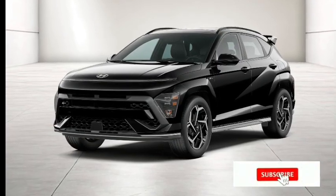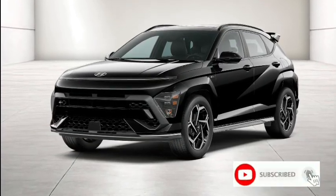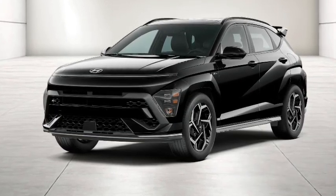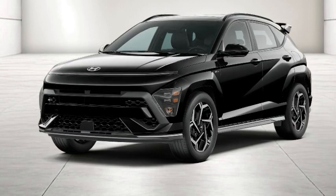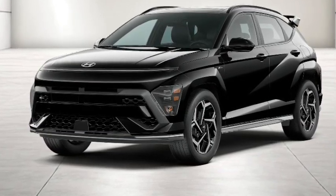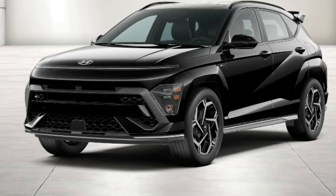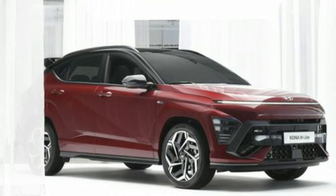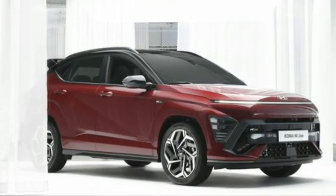Hyundai has not yet announced pricing for the 2024 Kona, but the base inline model will continue to be part of the lineup. A limited edition model aiming for a more luxurious feel is also expected. This article will be updated with a deeper dive into the new Kona's various trims and features.